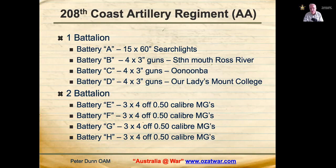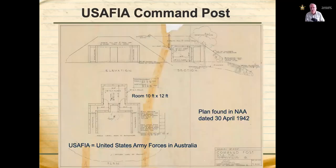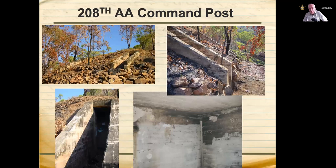Battery H of the 208th Coast Artillery Regiment was camped at the South Townsville State School for five months, with a commemorative plaque and memorabilia there. The Headquarters Battalion was located at the Central State School in North Ward. A USAFIA command post plan found in the National Archives turned out to be a plan for a small bunker still present in Townsville, located under the road going up to Castle Hill — believed to be the command post for the 208th Coast Artillery Regiment.